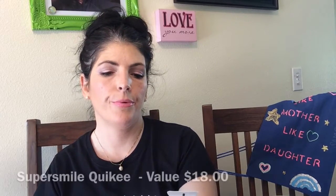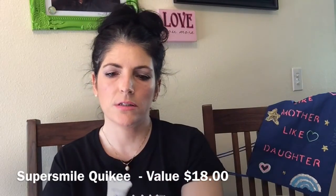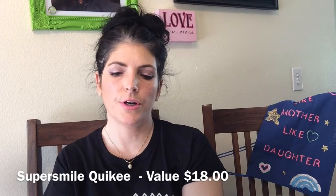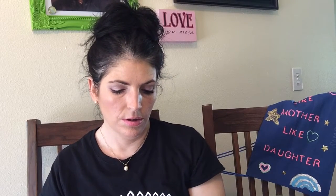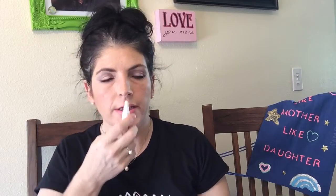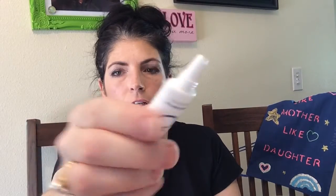This next thing is Super Smile Quickie with Calprox. It says apply a dab to your teeth and smooth across your tongue. It quickly dissolves instantly, removing stains and plaque — no need to brush or rinse. Use any time you want whiter teeth and fresher breath. This is 30 uses and it's a full size — an $18 value. The key ingredient is Calprox; I'm not sure what that is. It smells like Wrigley Spearmint — just a clear gel.